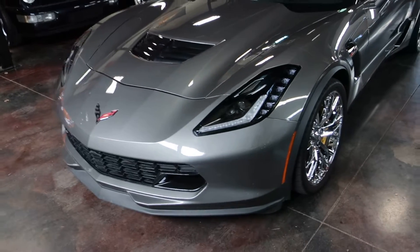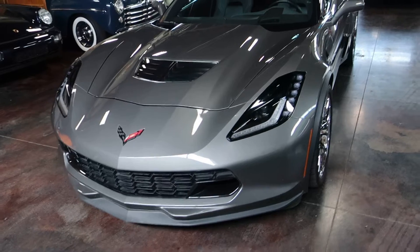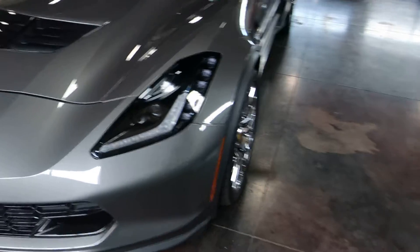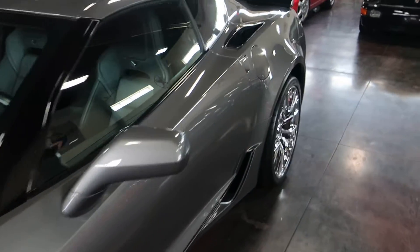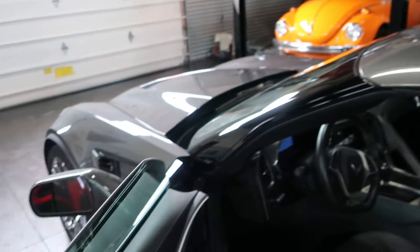You can review RPMs, speeds throughout the run, and other data as well. This one also has the 8-speed paddle shift automatic transmission as an option. And then there are the custom yellow calipers.